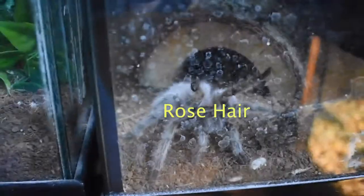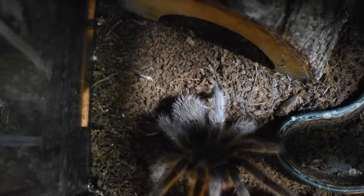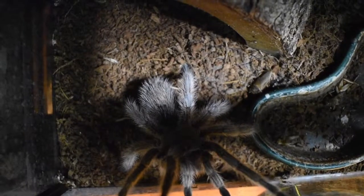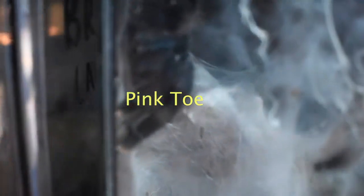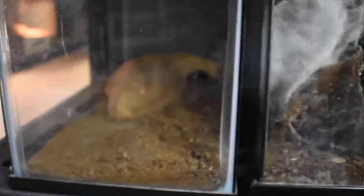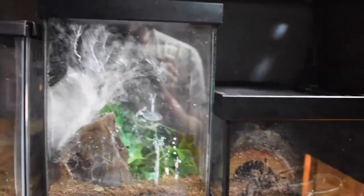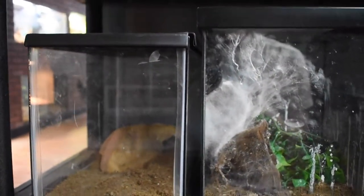Here we have arachnids. We have our classic rose hair, Rosie. And here we have a pink toe, which are super fast, arboreal, just crazy things. And here we have our Brazilian white knee. I am going to jazz these three enclosures up a little bit — they're just very basic, so they're gonna get some upgrades in the near future.